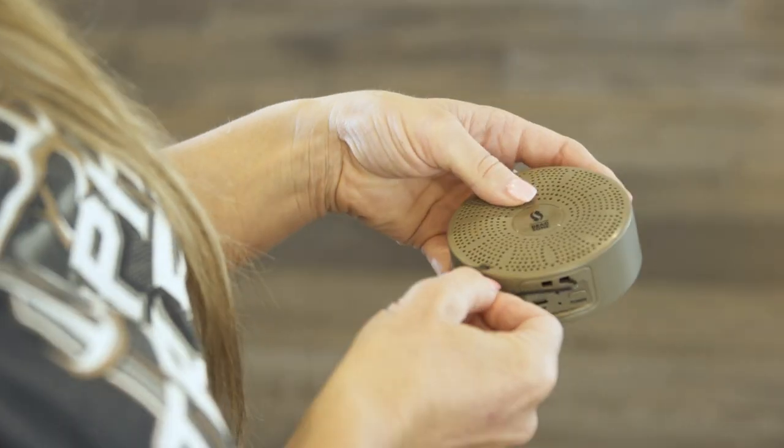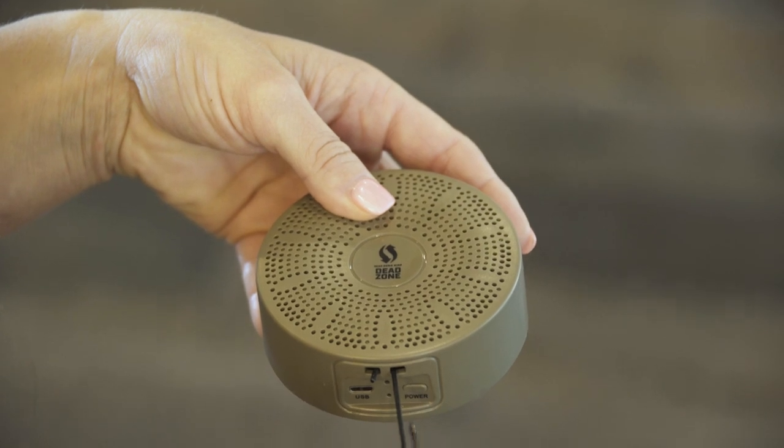Ozone is known for destroying odor, and now, with the D-Zone Portable Ozone Generator, you can destroy any odor, anytime, anywhere.